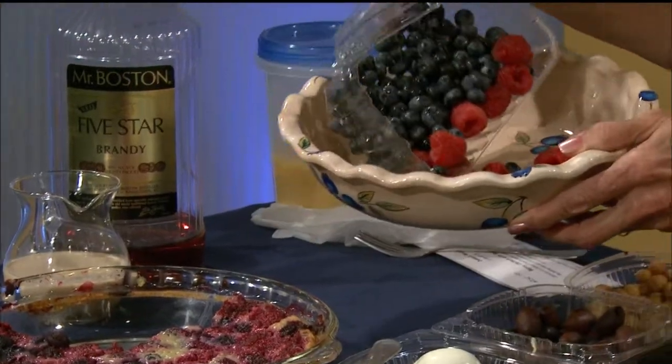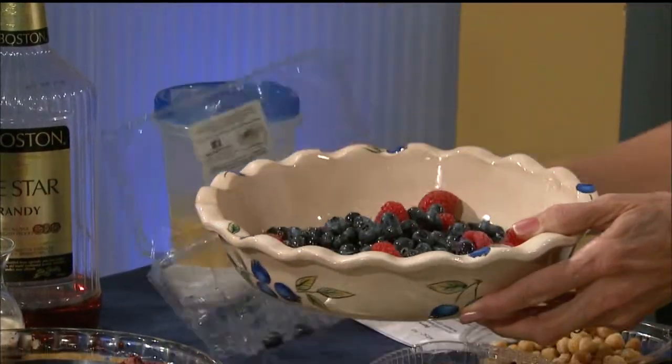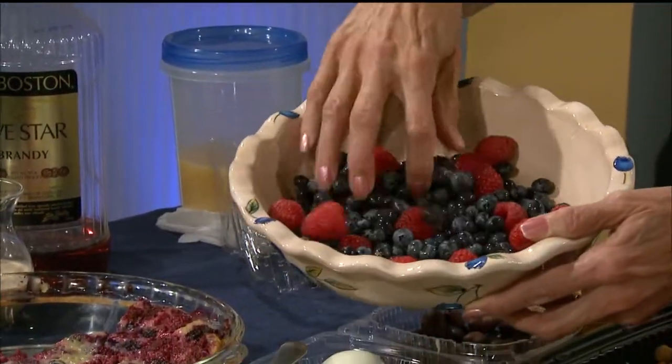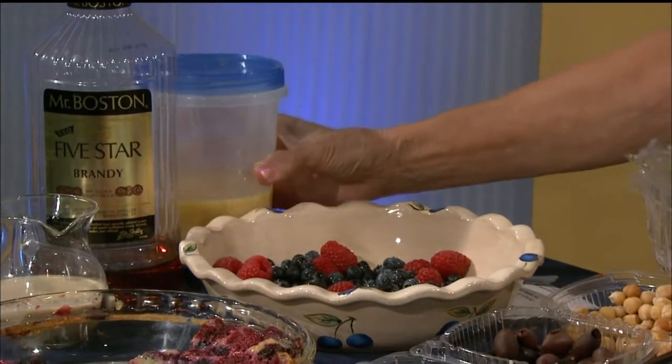Then you need dessert — a French dessert. The one we had most often was called clafoutis. What you do is put berries in the bottom of a pie pan — it can be any kind of berries, usually made with cherries, but you can use blueberries or raspberries. Then you take a batter, more like a pancake or flan batter, pour it over the top, and bake it — and this is what it turns out to be.